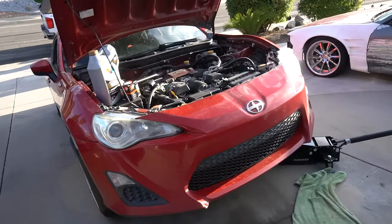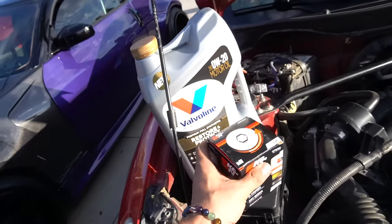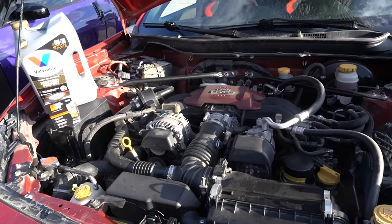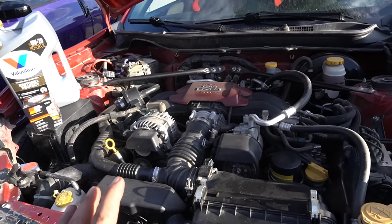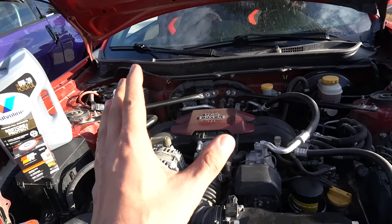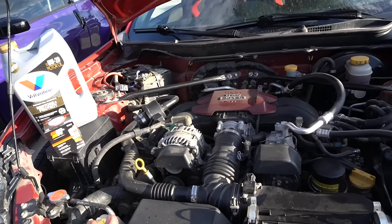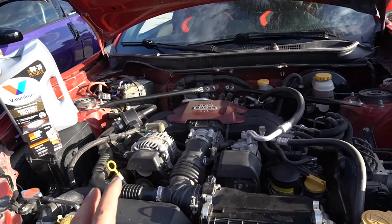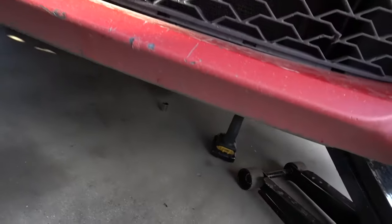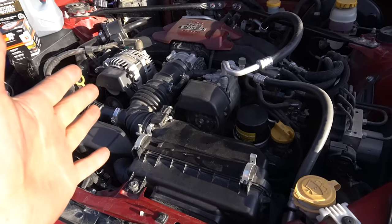Alright guys, we got the FRS up on the driveway. Huge shoutout to the sponsors — K&N always sending us anything we need, their super performance oil filter, and then Valvoline Restore and Protect. Obviously I told you guys this engine's been rebuilt, but it still has around 80,000 miles on it. I've heard mixed things — some people say these boxer engines are fine and don't really have issues, but I've seen the amount of FRS's and 86's on Craigslist and Facebook Marketplace with blown engines. I want to make sure we take care of this engine and maximize its life. A great thing about these boxer engines — look where the oil filter is. It's so simple to get to, right up top.